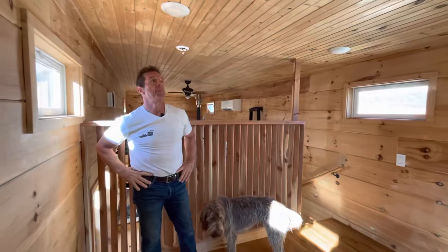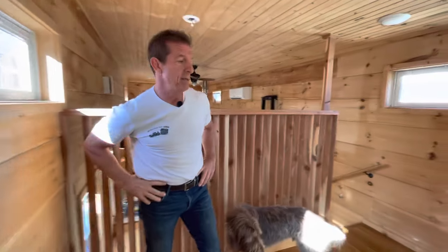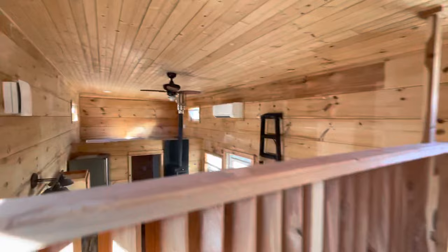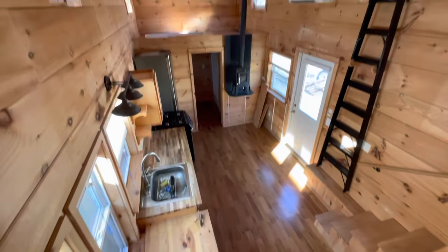If you didn't need a bedroom, you could turn the downstairs into a living room and turn this into a bedroom. I could live in this house. Now I could live in this house — this is way more house than I would even need.